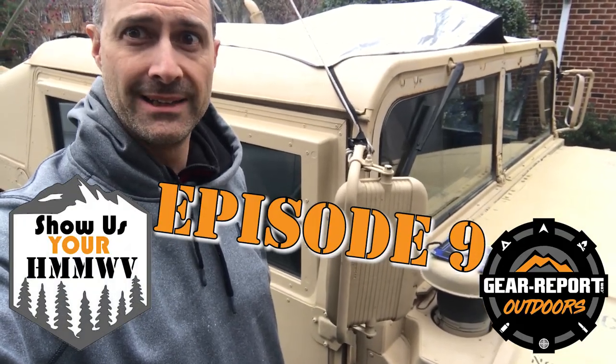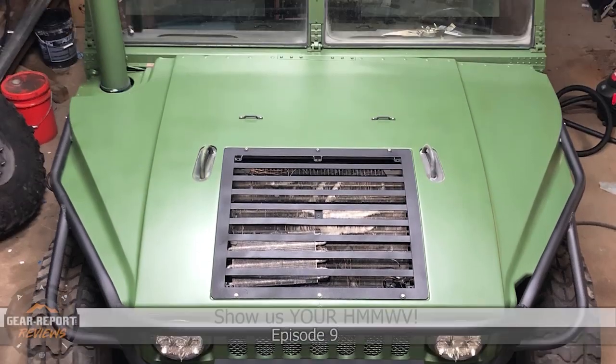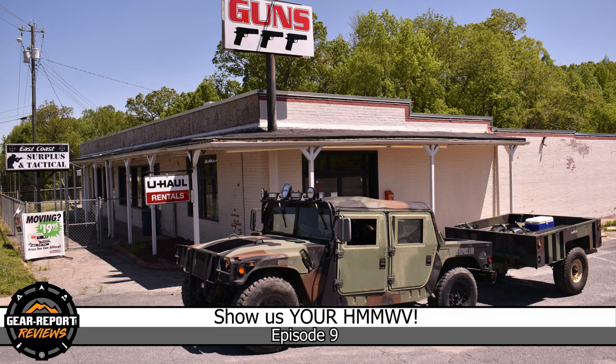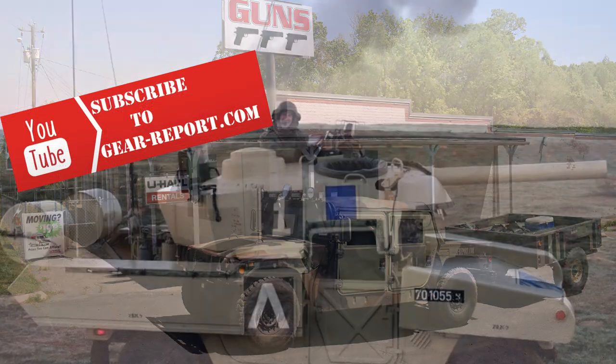It's time for Episode 9. Hi, my name is Steve. I'm with Hyperfire, and you're watching Show Us Your Humvee. In Show Us Your Humvee, we feed your Humvee fix with Humvees from around the world. Be sure to subscribe so you don't miss any of our weekly episodes.